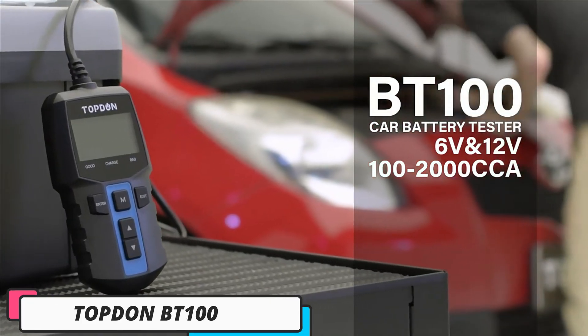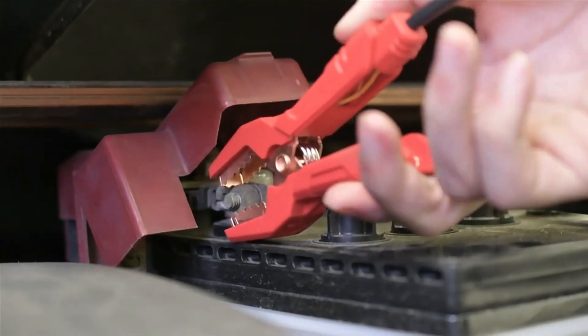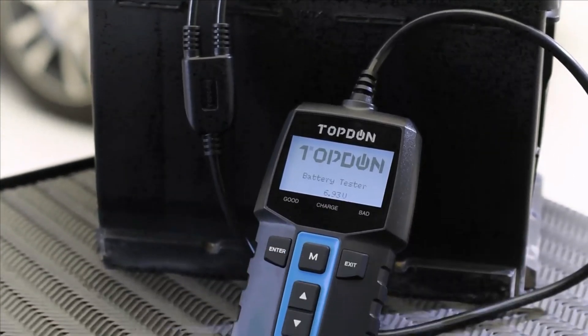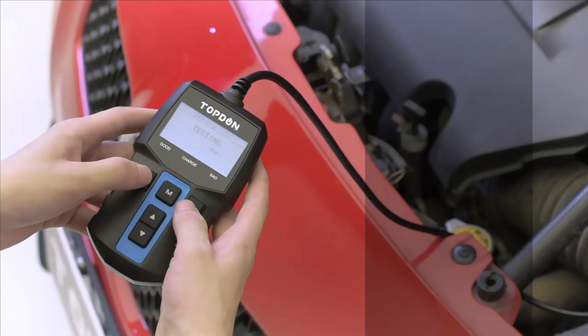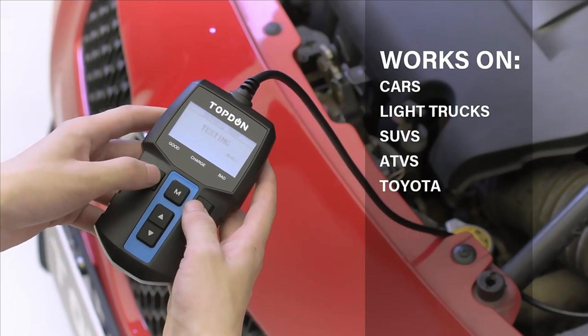Number 4: Topton BT100. The Topton BT100 Battery Tester is a reliable tool for maintaining car battery health. Made in mainland China with CE certification, it offers multi-language support in English, Russian, Spanish, Italian, German, and French. Its 128x64 LCD display provides clear results and is easy to navigate.